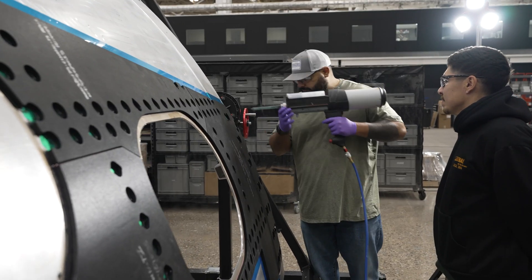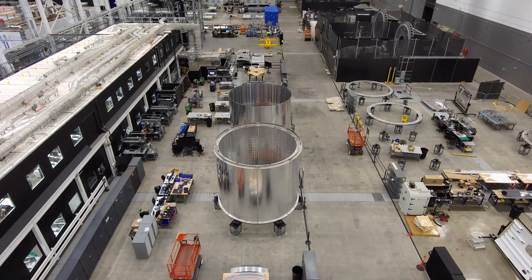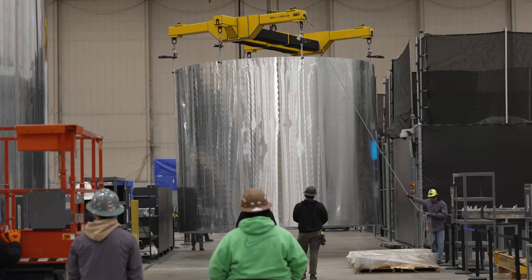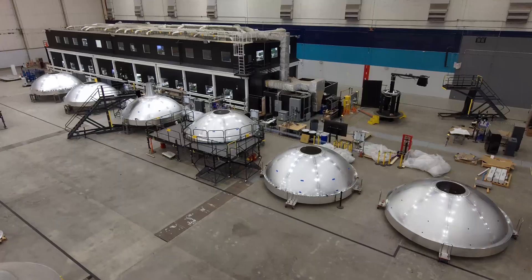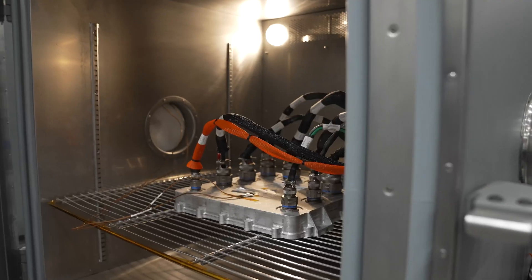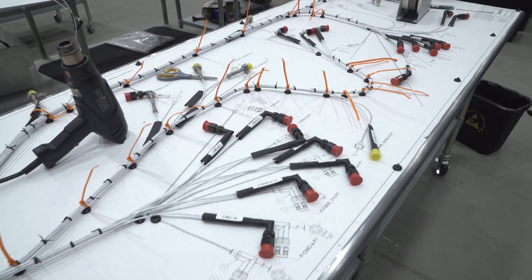We've really transitioned from development into building actual flight hardware now, and we're going to show you examples of that — from the primary structure, the thrust structure, the barrels, the domes of the rocket, the avionics that control the rocket, the avionics boxes, and harnessing.